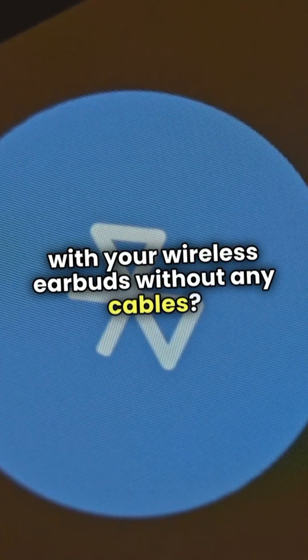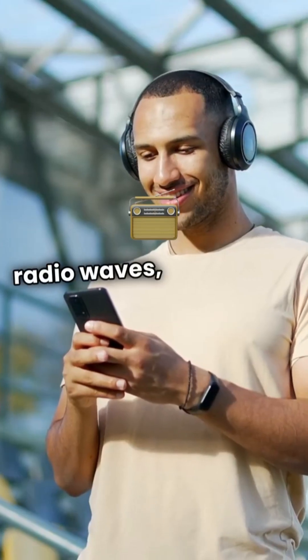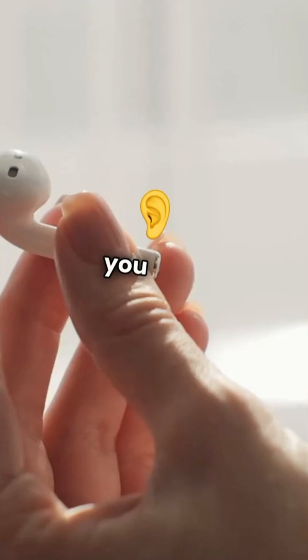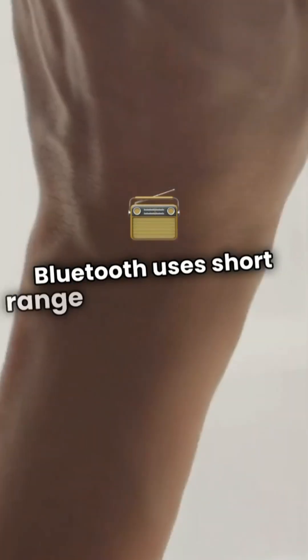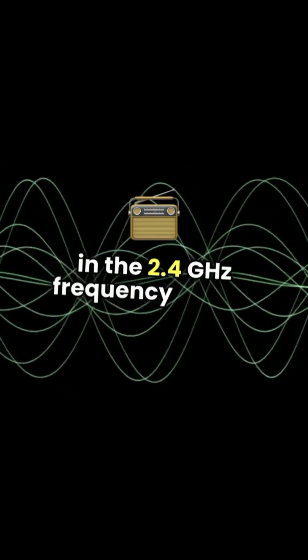Have you ever wondered how your phone communicates with your wireless earbuds without any cables? It's all thanks to Bluetooth, which operates using radio waves — but not the long-range waves you hear on your car radio. Bluetooth uses short-range UHF radio waves in the 2.4GHz frequency range.